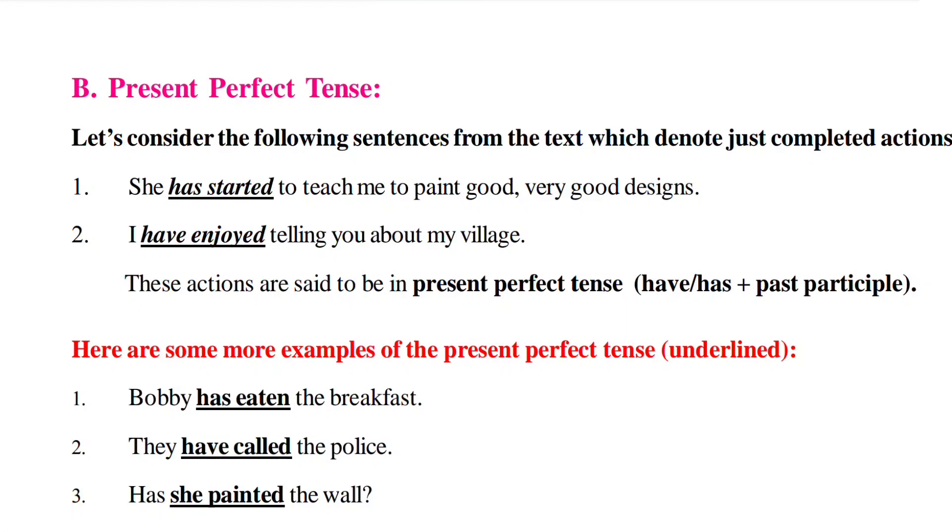'She' is singular, so we use 'has.' Started — started — started; 'started' is the past participle of the verb. Next, 'I have enjoyed' — 'I' is treated as plural in present tense, so we use 'have.' Enjoy — enjoyed — enjoyed. 'I have enjoyed telling you about my village.' Both sentences are in Present Perfect Tense.